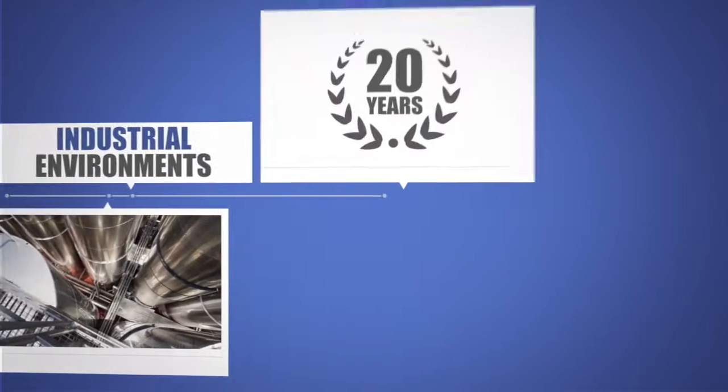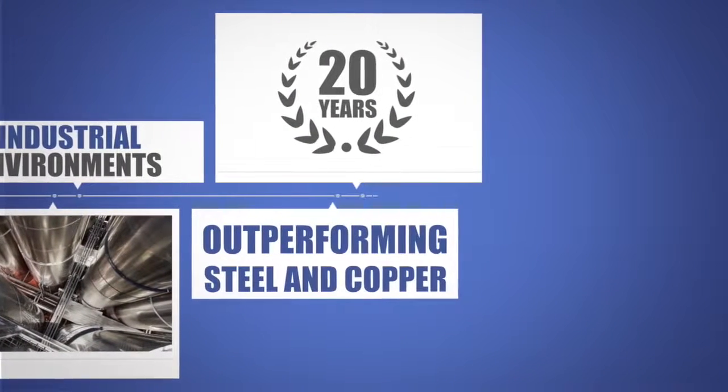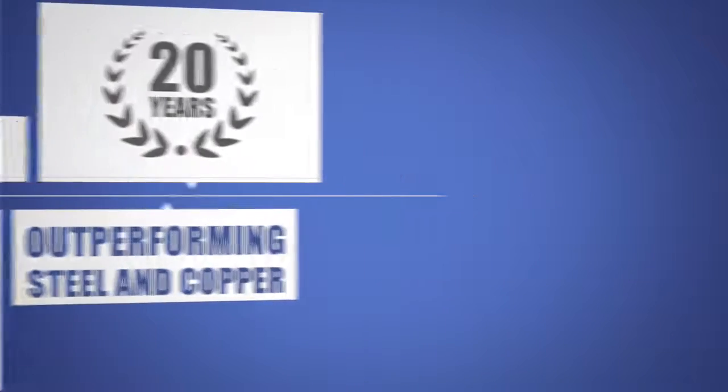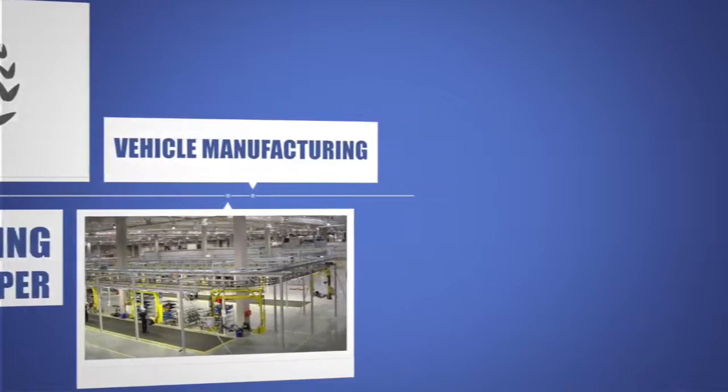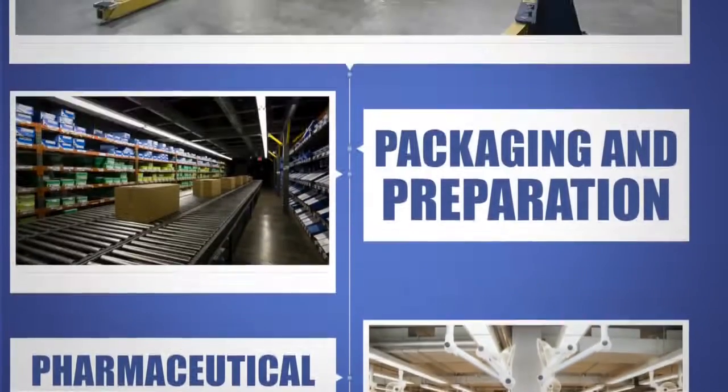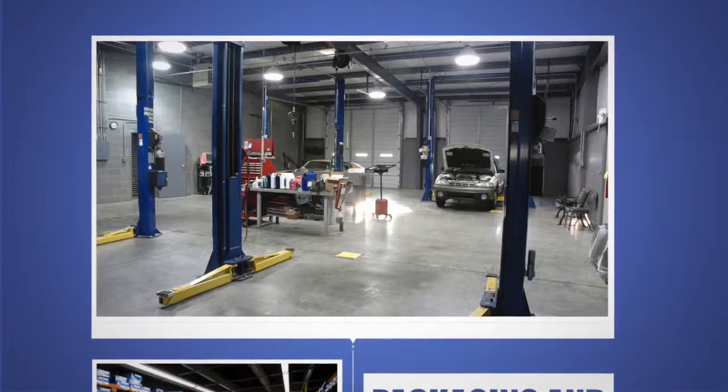For more than 20 years it has been easily outperforming galvanised steel and copper options in a range of installations across the globe, such as vehicle manufacturing, food and beverage, pharmaceutical, packaging and preparation, and even garage workshops.